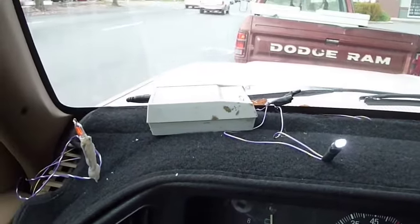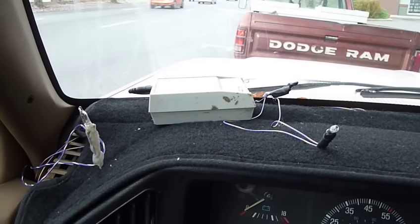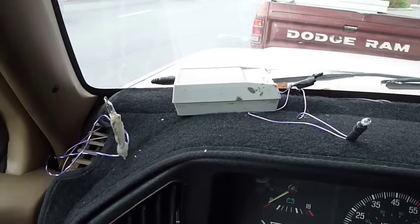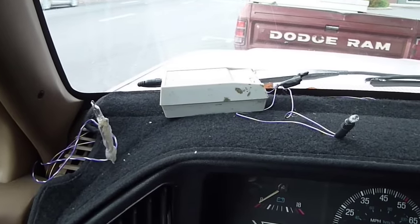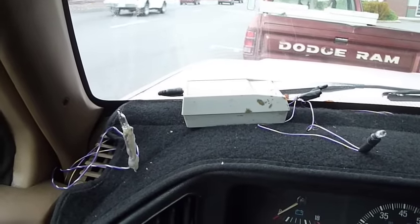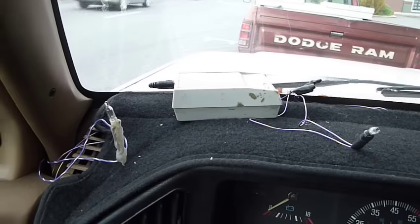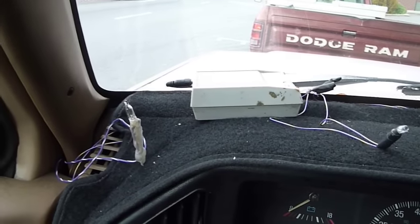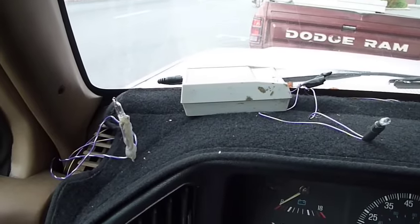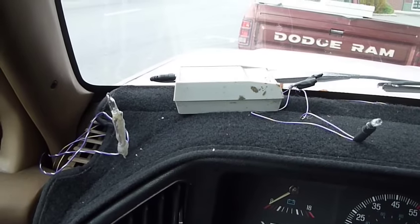They do have scanner tools that will do some of this — they enable you to monitor certain things within your car — but I don't own one of those, and from what I understand they won't always find the problems. So this is what I've come up with. I'm going to be driving around for the next few hours or days, whatever it takes, and hope that the problem acts up again so I can determine where I'm having issues. It's really frustrating when you've got an intermittent problem like this, but this is what I've come up with to help me analyze what needs to be replaced.